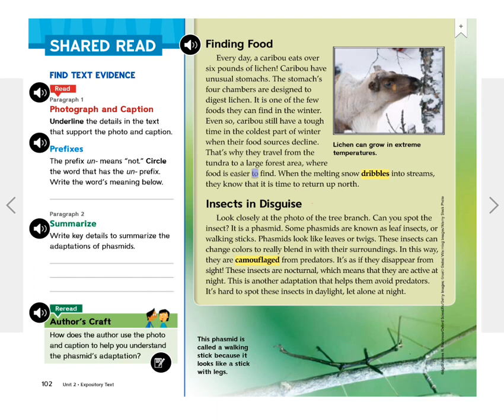That's why caribou travel from the tundra to a large forest area where food is easier to find. When the melting snow dribbles into streams, they know it is time to return up north. Insects in Disguise — look closely at the photo of the tree branch. Can you spot the insect? It is a phasmid. Some phasmids are known as leaf insects or walking sticks. Phasmids look like leaves or twigs, and these insects can change colors to really blend in with their surroundings. In this way, they are camouflaged from predators.